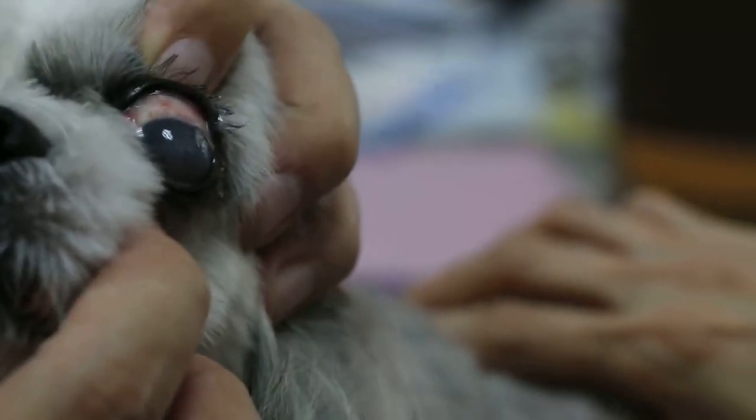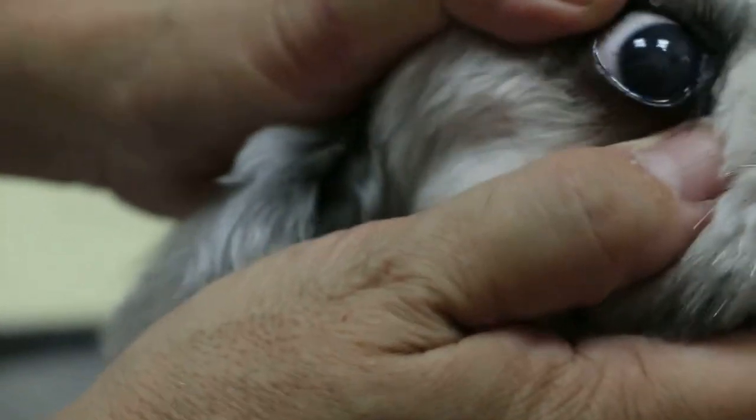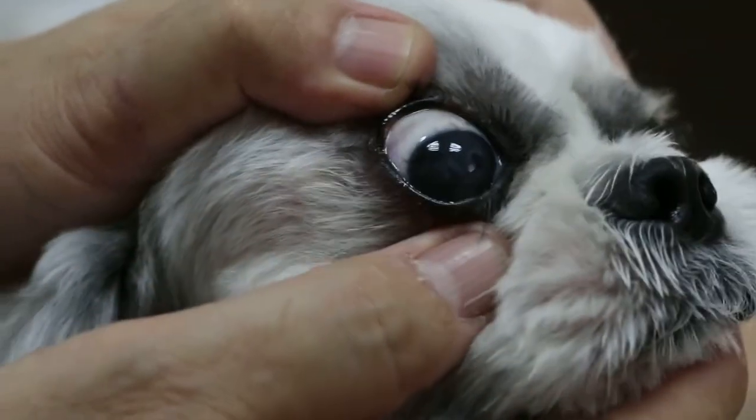I see that even the eye white is red. The sclera is red. Compared to this normal eye, you can see the eye white is not infected. So this redness is due to the dog rubbing his eyes.